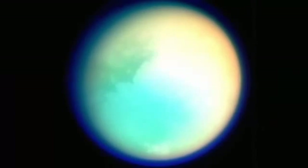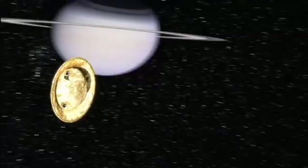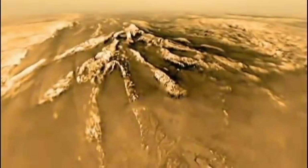Most of Saturn's moons, including Enceladus, are tiny — but one is a giant: Titan, nearly half the size of the Earth. The moon is covered with a thick atmosphere that shrouded its surface, but Cassini carried a probe built by ESA called Huygens that descended down through the atmosphere and onto the surface of Titan, revealing an intriguing landscape.